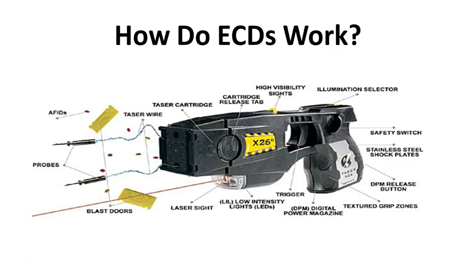So how do these electronic control devices work? Here we have an X-26 model. It has a safety switch at the end of the device which you have to flip up in order to activate it. The bottom of the device is where the DPM, or digital power magazine, is housed, which is what powers the device. These DPMs normally run for 100 to 200 five-second shocks and longer shocks for other models. The cartridge release tab is where you insert or remove the cartridge. All taser models have a laser sight and some have low intensity lights or LEDs.